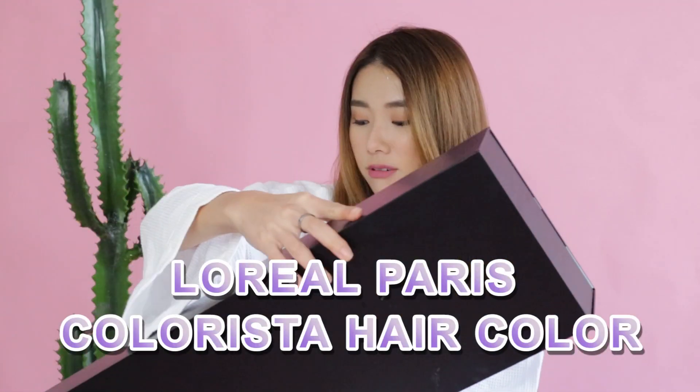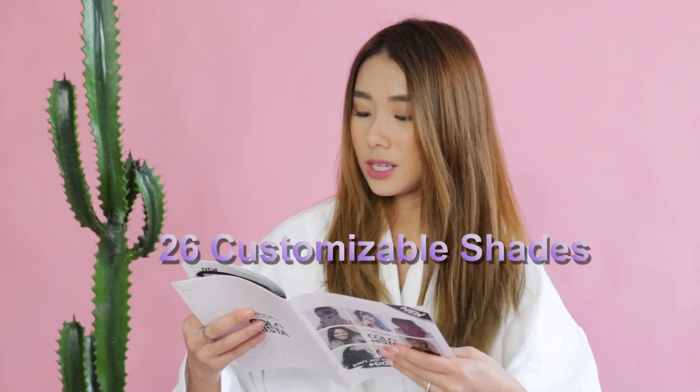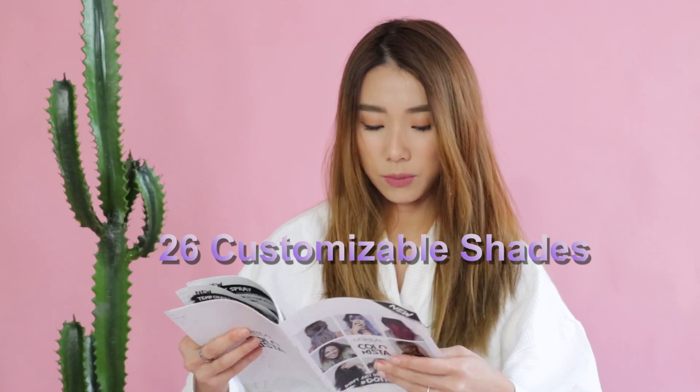Everyone can see it. Basically this is the L'Oreal Paris Colorista hair color and it's really really cool because you have three technologies, three levels of commitment, and 26 customizable shades to choose from.